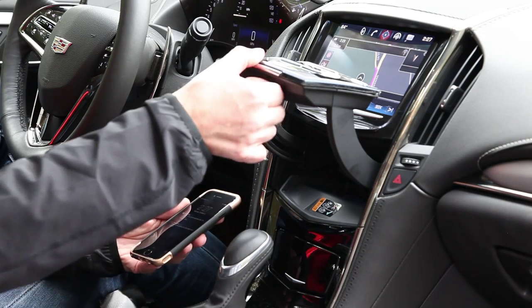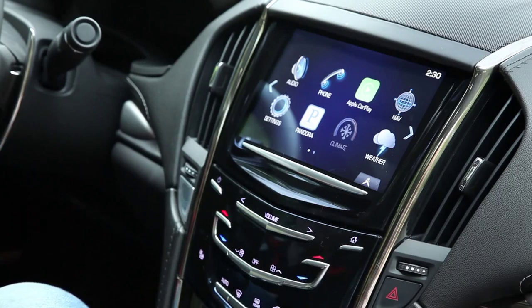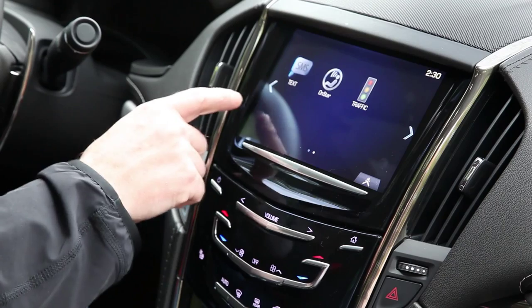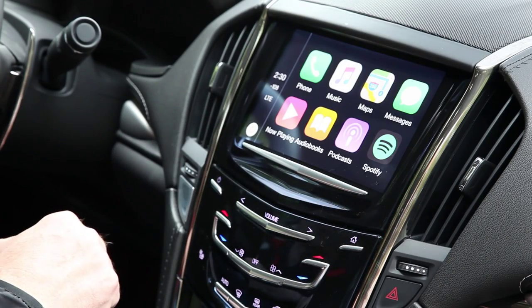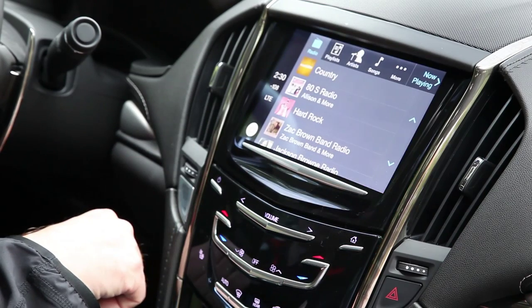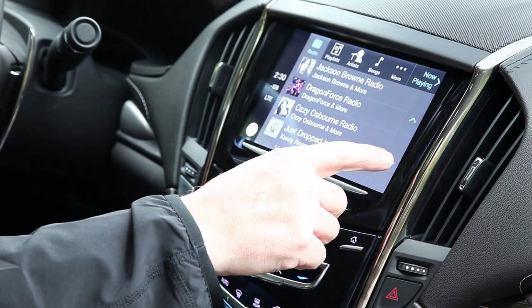Hidden behind the AC and volume controls in the dash is a secret compartment for your phone. It includes a built-in wireless charger. It worked with a Samsung Galaxy S5, but it was too cramped to accommodate a Galaxy Note 5. I was barely able to squeeze an iPhone 6 in with the cord connected.